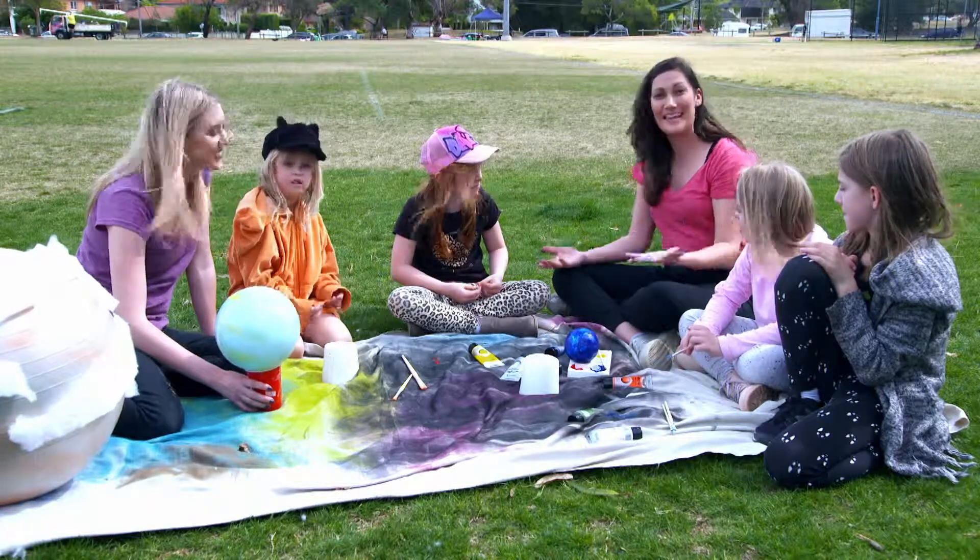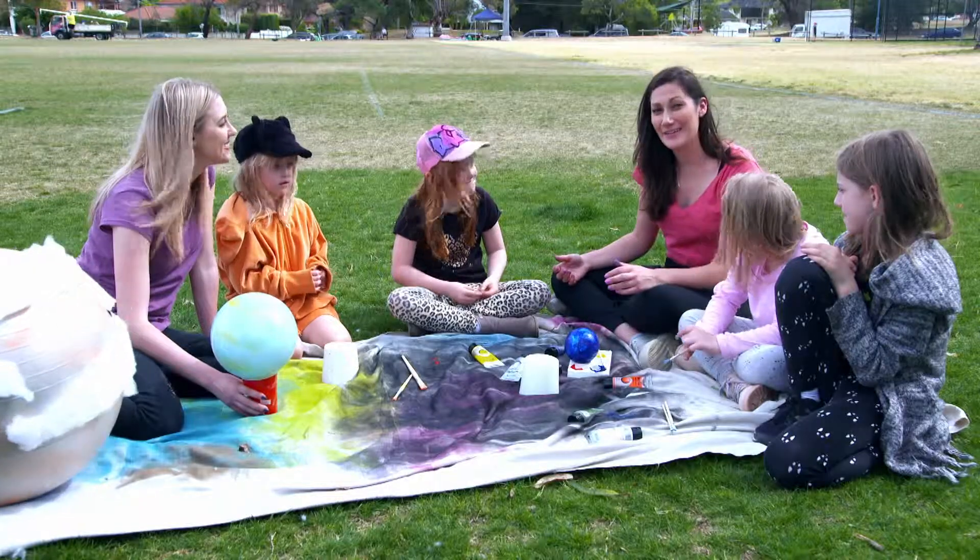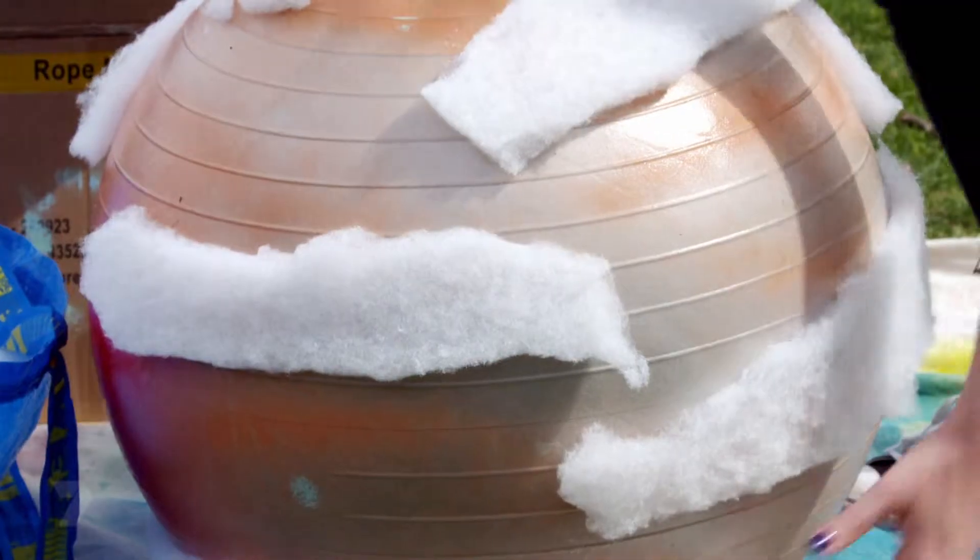Now our solar system's complete and it's looking pretty good to me. Let them dry, and then we can take them over to Mark and Nathan.